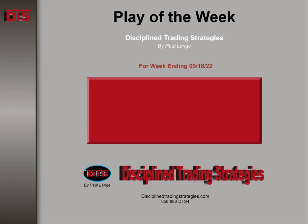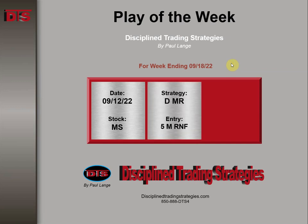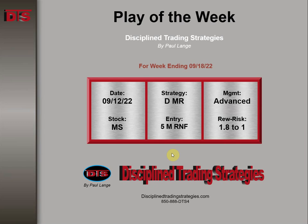Hi everyone, this is Paul Lang from Disciplined Trading Strategies with this week's Trade of the Week video. This week ending 9-18 of 22, the stock was MS — Morgan Stanley — and it happened on Monday the 12th. The strategy was based on a daily major resistance area, entry on a 5-minute retest and failure pattern. The management advanced in reward risk 1.8 to 1.